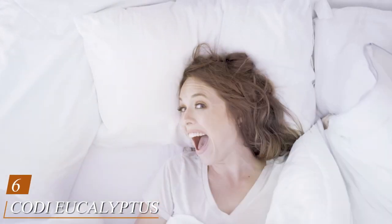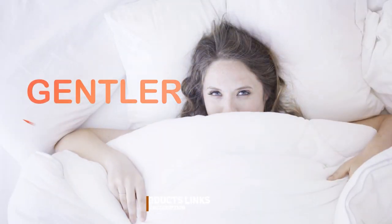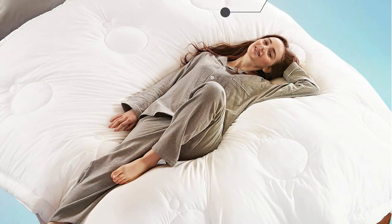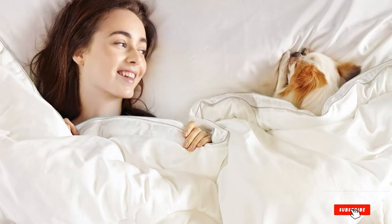Number 6: the Kodi Eucalyptus Lyocell Comforter King Size — a sustainable and eco-friendly choice for your king-sized bed. This comforter is made from Eucalyptus Lyocell, a renewable resource that's not only good for the environment but also incredibly soft and breathable. The Kodi Comforter is perfect for those who tend to overheat at night, as it wicks moisture away, keeping you cool and comfortable. Its hypoallergenic properties make it an excellent choice for those with sensitive skin or allergies. In terms of design, the Kodi Comforter boasts a simple yet elegant look that can complement any bedroom decor. Its high-quality stitching ensures it will stand the test of time, and it's machine-washable for easy care.